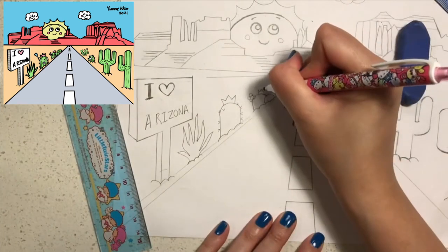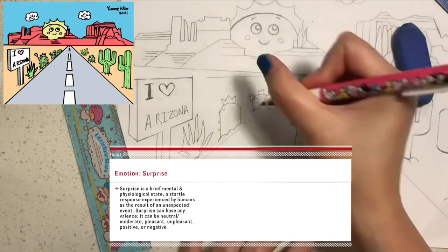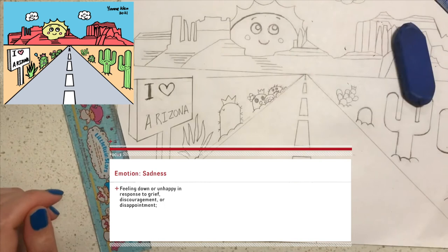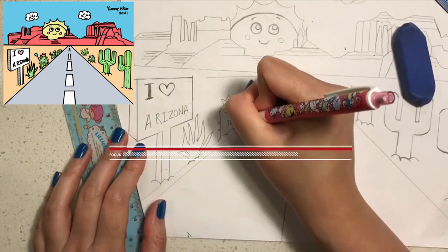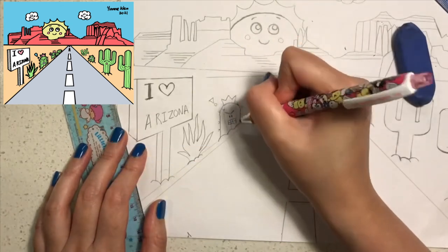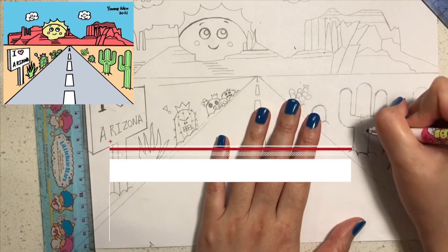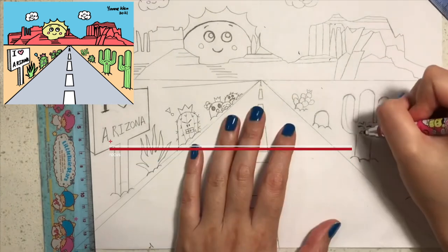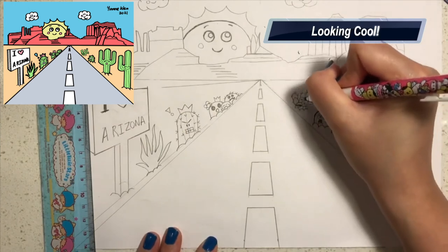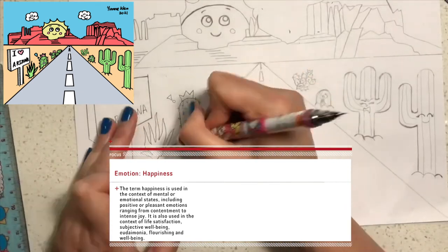Now we're going to draw facial expressions. Draw a moustache on the daddy cactus, then draw a surprised face on the mummy cactus — that means having her mouth wide open. Baby cactus is going to look sad, so draw some tears and a sad face. Draw an angry expression on the barrel cactus, and you can draw any expression on the aloe vera — I'm going to leave that blank. On the saguaro we'll draw the emotion of disgust, and on another barrel plant draw the expression of fear. Then draw a cool expression with sunglasses, and finally draw a happy face capturing the emotion of joy on the last cactus.